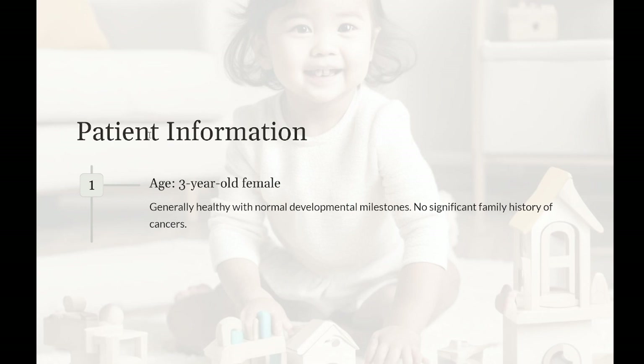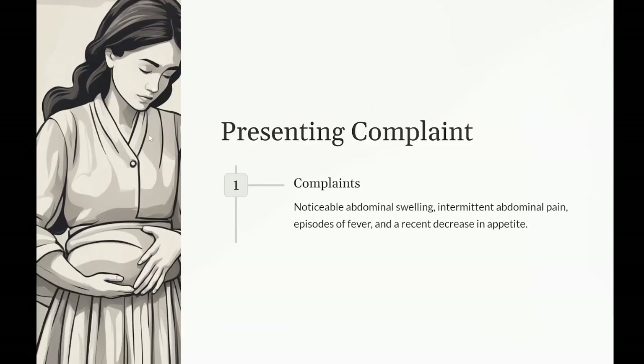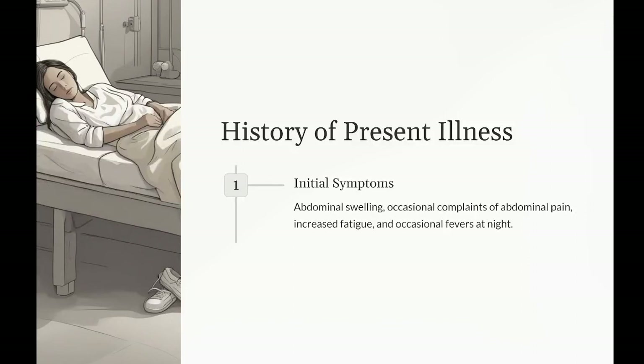History of present illness: the abdominal swelling was first noticed about a month ago, with the child occasionally complaining that her tummy hurts. Initially thought to be related to constipation but with no improvement with dietary changes. The child has also been more fatigued than usual with occasional fevers at night. Physical examination: general — alert, well-appearing child, no acute distress.